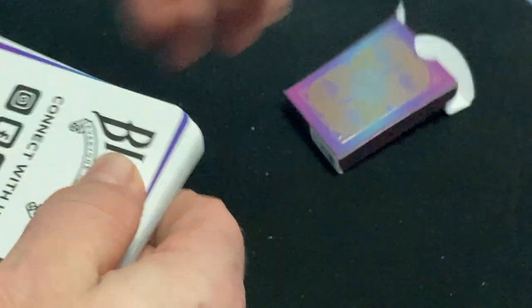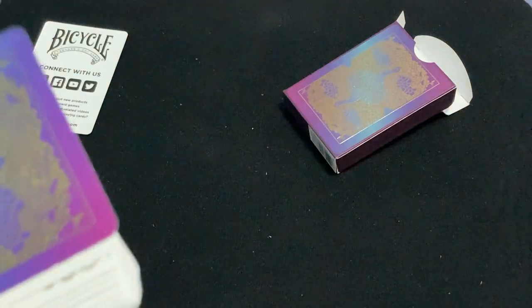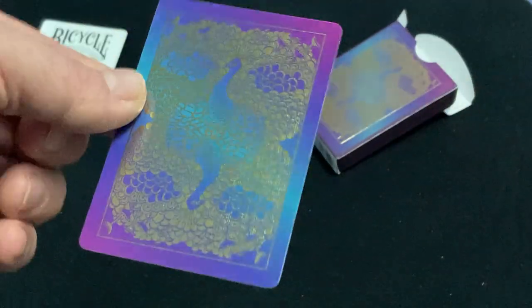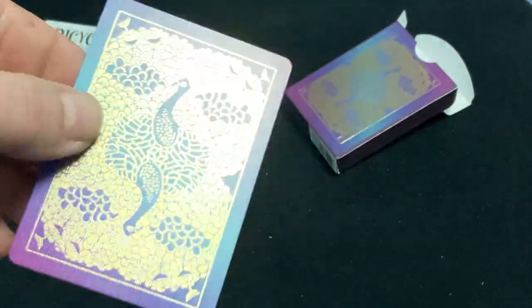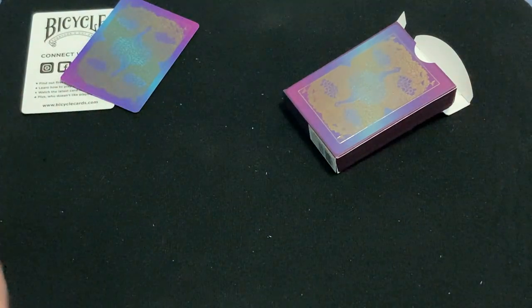The cards — you get an ad card first, which is double-sided. And you get a double backer. It is a borderless design, as you can see. That looks really cool. Very shiny, and cold foil — new cold foil technology.